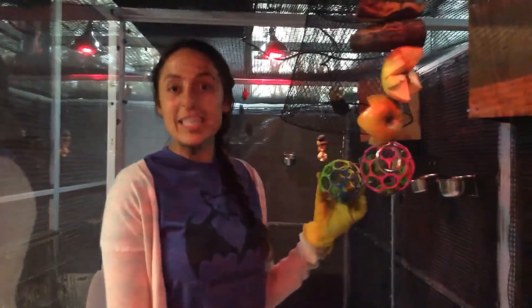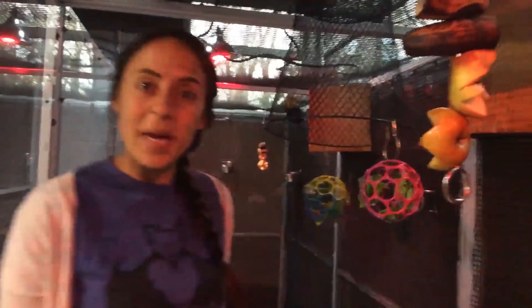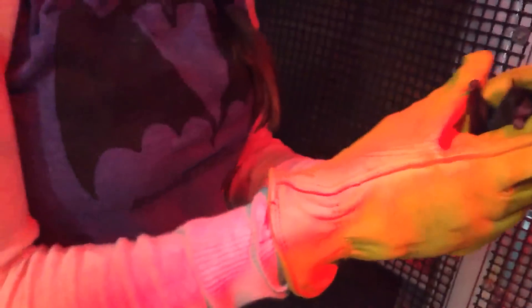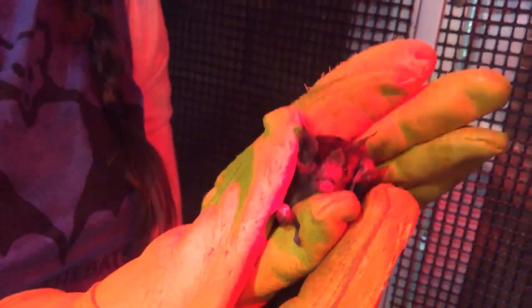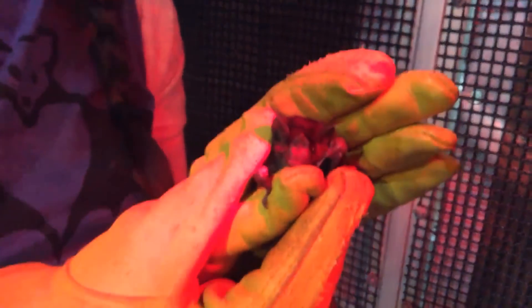I'm going to look for a short-tailed fruit bat to show us what they look like a little closer. They are really small. The average size of a short-tailed fruit bat is about 15 to even 25 grams — you have more grams of sugar than that in your 16-ounce bottle of Coca-Cola. So they are tiny little bats. As their name suggests, they eat fruit and they are found in the southern parts of Mexico, Central America, and South America.